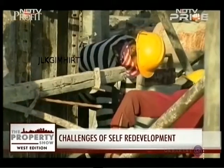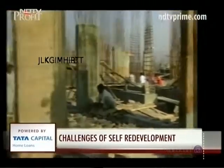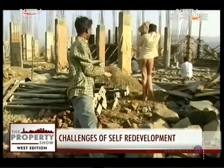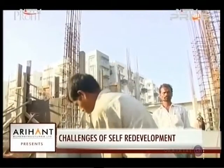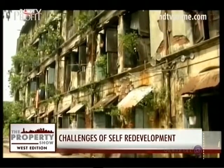Self-redevelopment has the potential to change the face of redevelopment in Mumbai, ensuring homeowners are not left at the mercy of builders. However, builder lobbies claim the method is not without risks: dealing with many government departments is challenging, and not all society members may have the expertise or adequate time to approach various agencies and appoint consultants. That said, self-redevelopment holds hope for societies that have avoided redevelopment out of fear of being taken advantage of by builders.